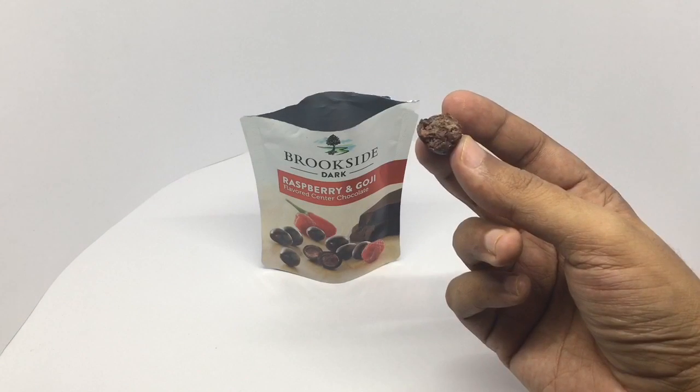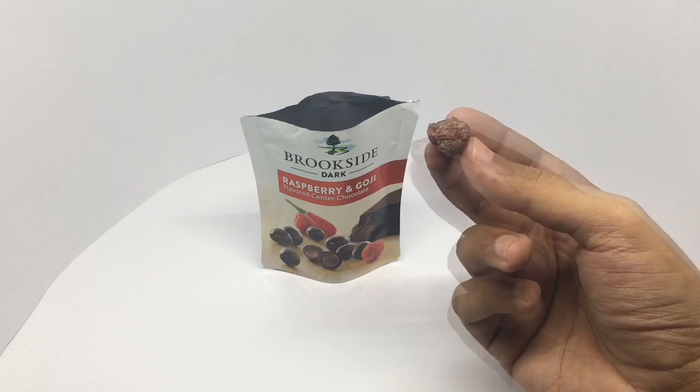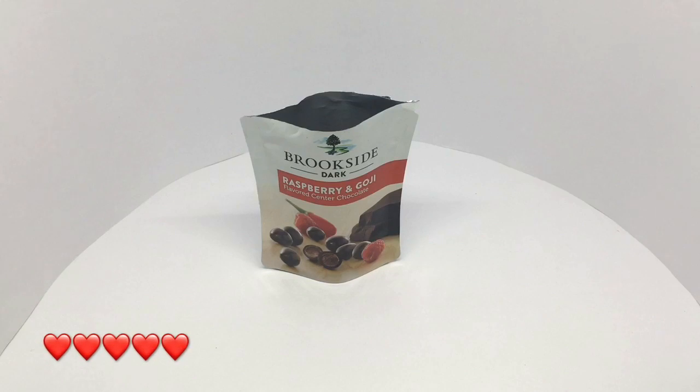You can see the raspberry and the goji berry in the middle, and you can still taste the raspberry and the goji berry. Really nice combination and very tasty — quite nice, check it out.